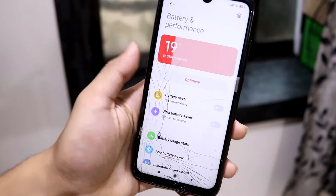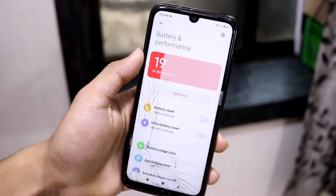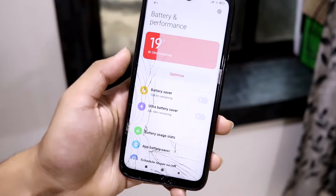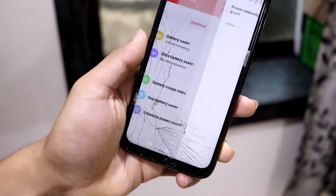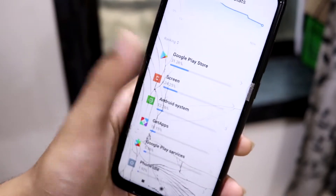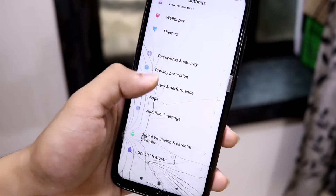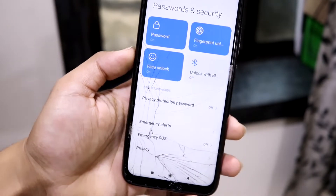In Battery and Performance, the battery indicator turns red when it drops below 20%. You have battery saver, ultra battery saver, and battery usage info. In battery usage info you can see which apps are consuming more battery and disable them if needed — for example, if you don't use the Play Store you can disable it.